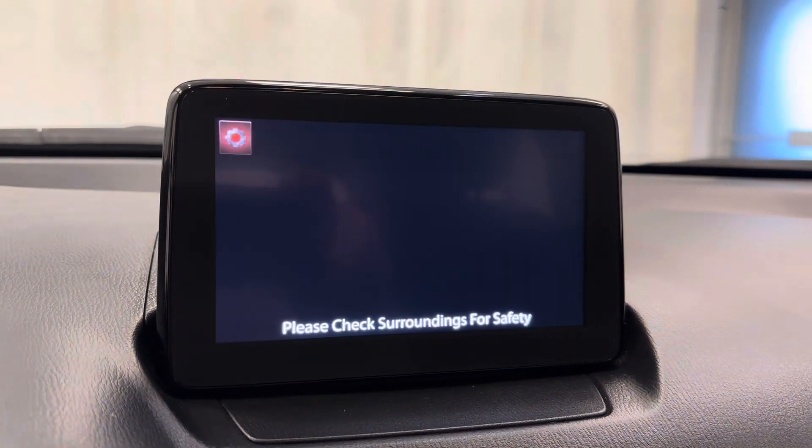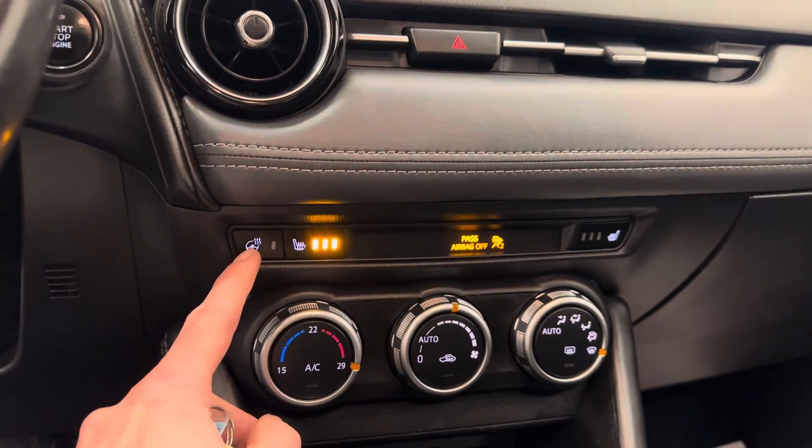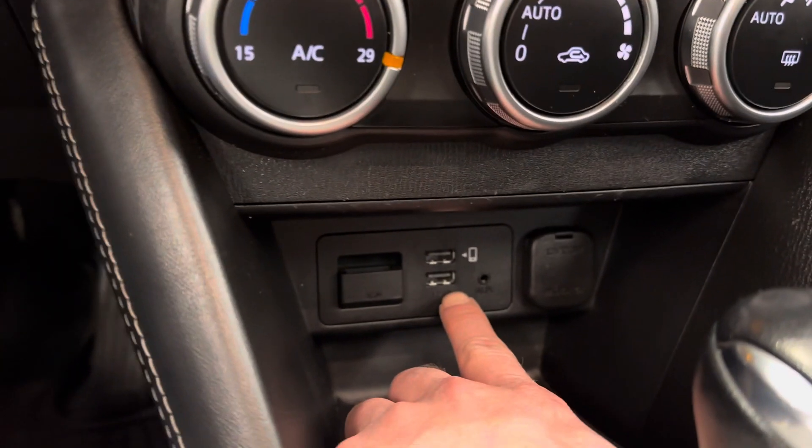Also has rear backup camera. We've got heated front seats, heated steering wheel, and climate control.